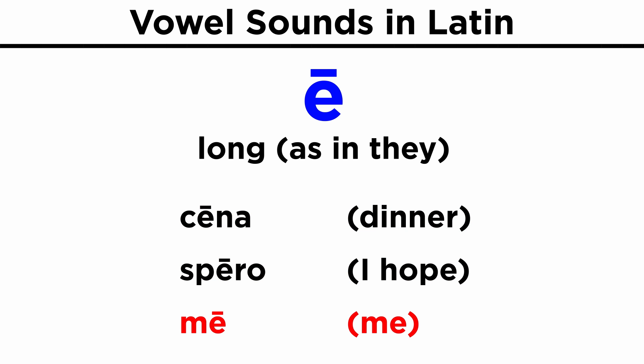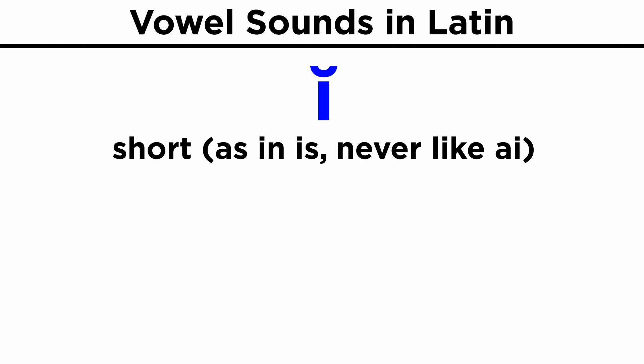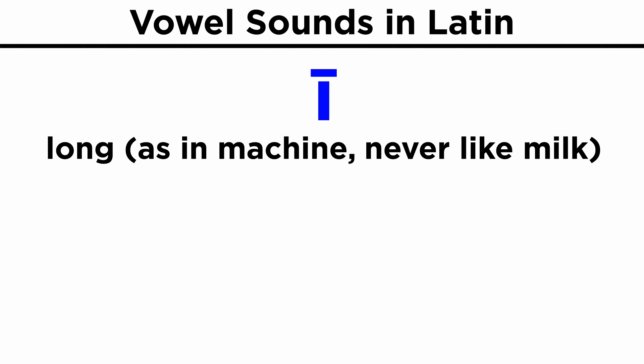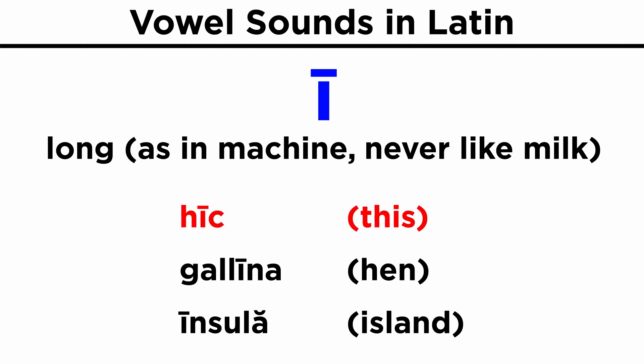Short I, as in 'is' — and never pronounced as the English 'I': milia, noxius, Gallicus. Long I, as in 'machine' — never as in 'milk': hic, gallina, insula.